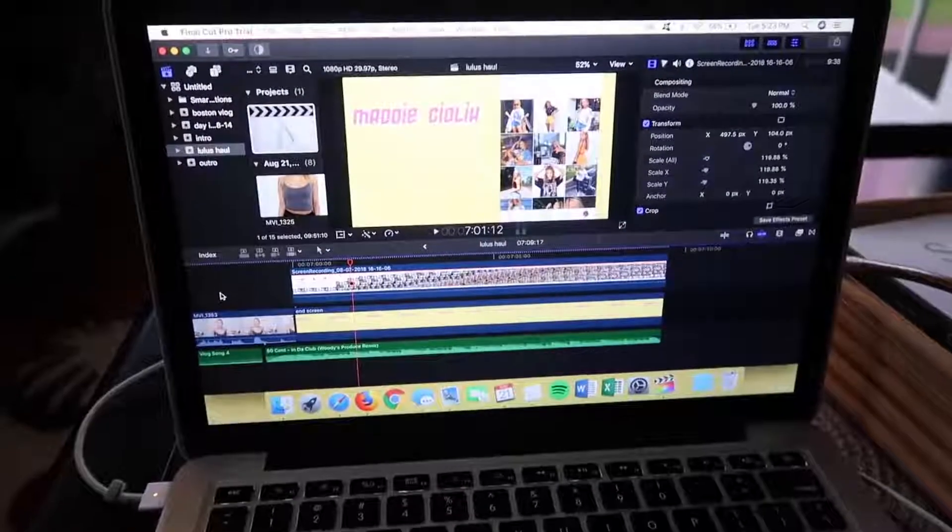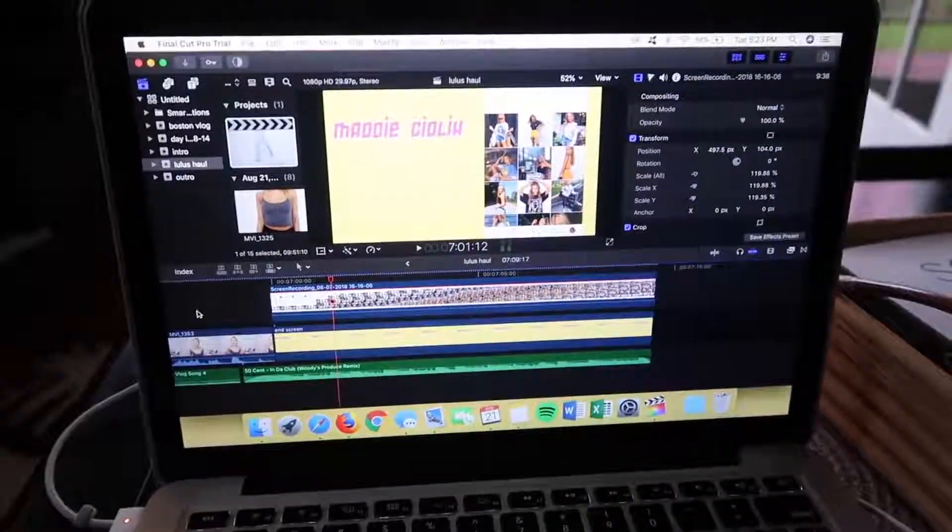Speaking of goals — do you guys want to see another goals video? I always like to set a list of goals for each school semester. I did a summer 2018 goals video — do you guys want to see one for fall 2018? Let me know. Anyway, I'm gonna go start editing and I'll catch up with you guys when it's time to make dinner. I just finished editing this video and I'm uploading it to YouTube now.